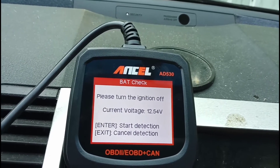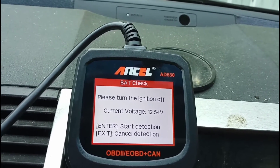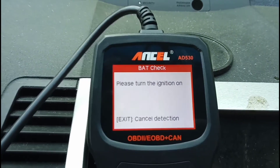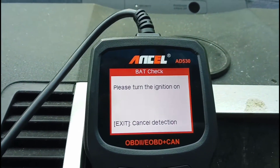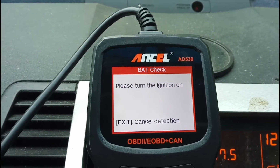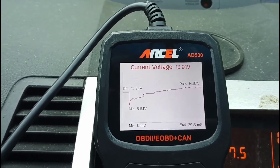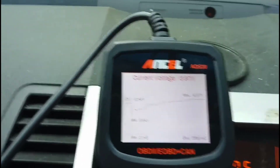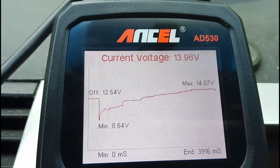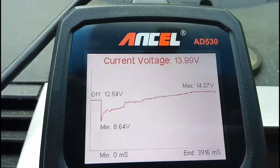Our current voltage is 12.54, so we're gonna hit the OK button to start the detection. It's gonna tell us to turn the ignition on, and then there's our graph — let me get in here a little better. There we go.